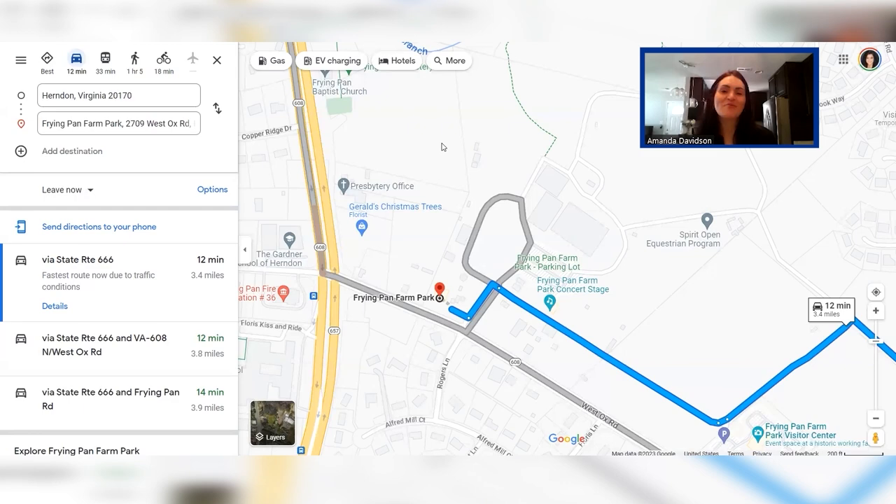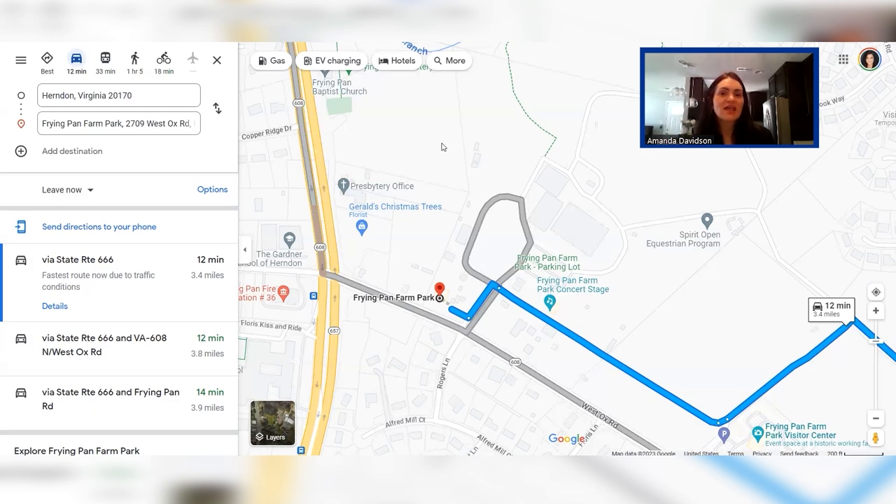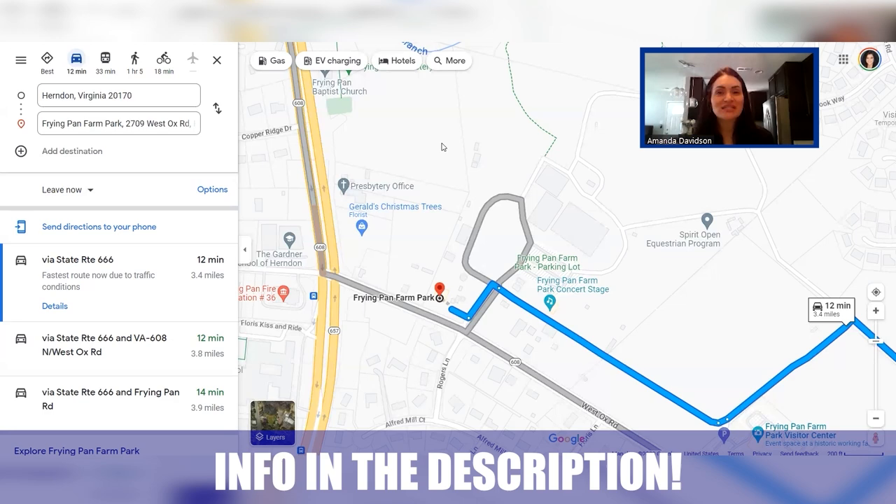That wraps up our map tour of Herndon, Virginia. If you have any questions, drop us a comment below. This is by no means all-inclusive — we just wanted to give you an idea of what the area has to offer. There's certainly no shortage of shopping, dining, or things to do, and you are within a reasonable commute to Washington D.C. Herndon is home to 24,577 people, has a median household income of $117,741, and a median home value of $701,000. Whether you're moving in nine days or 90 days, give us a call, shoot us a text, or reach out on social — we've got your back when you're making that move to Northern Virginia.